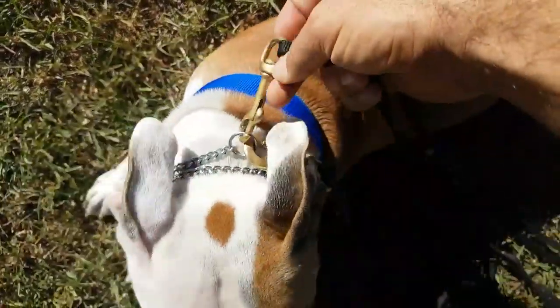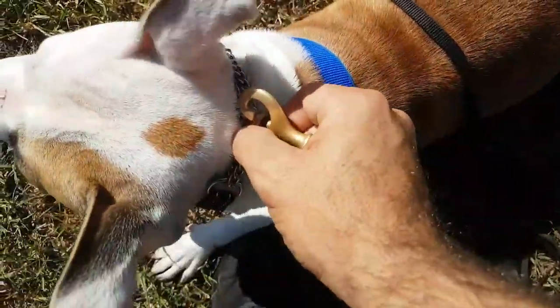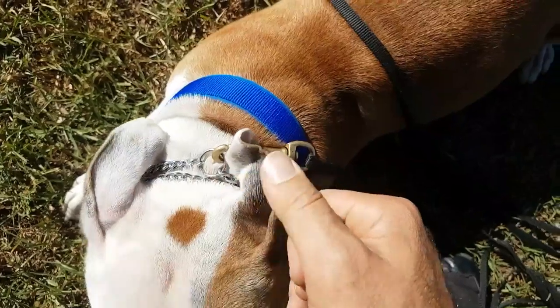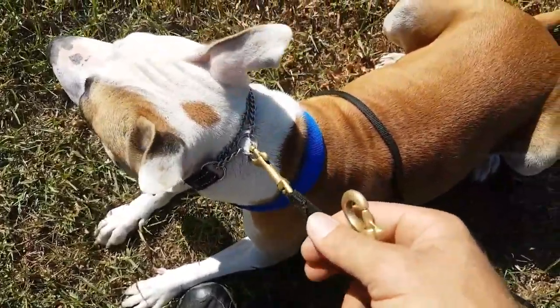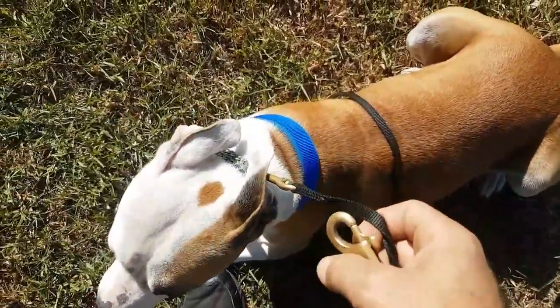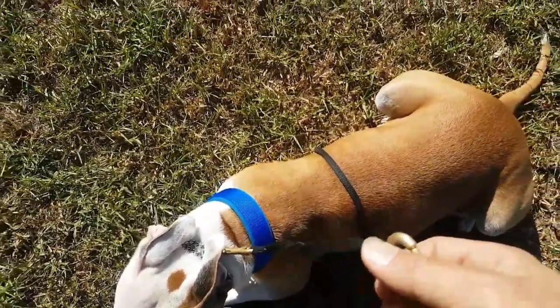Always clip one lead on first before you unclip the other, because the dog hears the clip and they're going to go running — they've been conditioned to hear that clip meaning the lead's coming on or coming off. So always have one on before you undo the other so we don't have a dog running away from us.